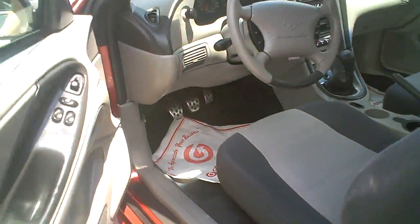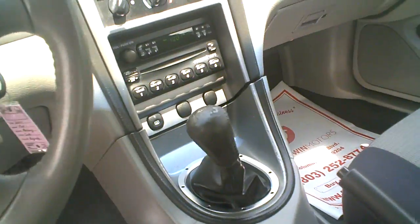Take a look inside. It's got the gray cloth interior. This one is a 5 speed, so let's go get better gas mileage.